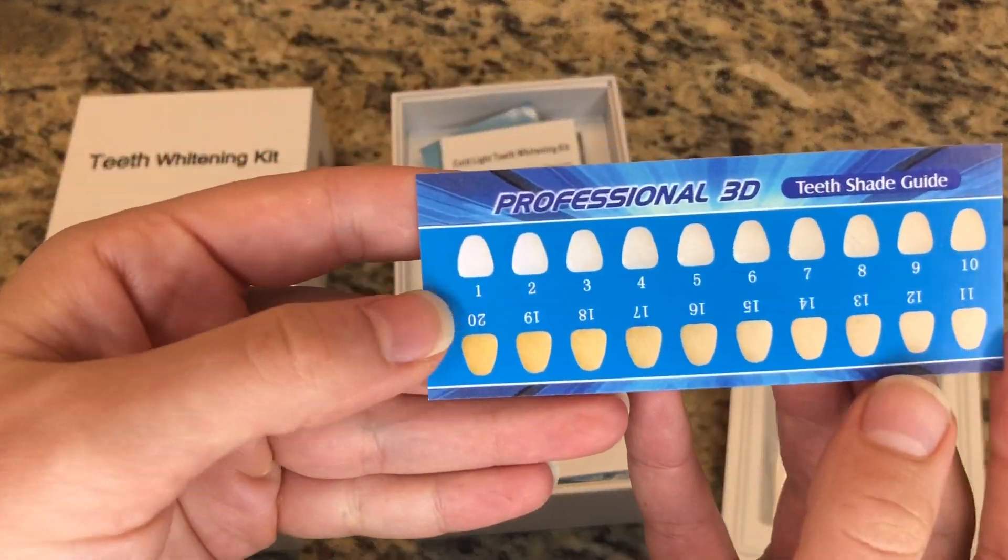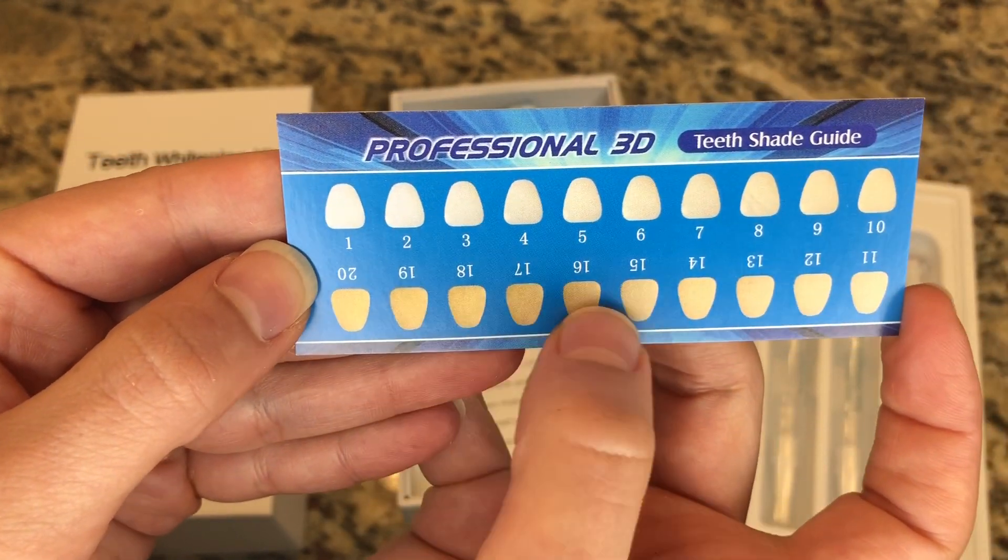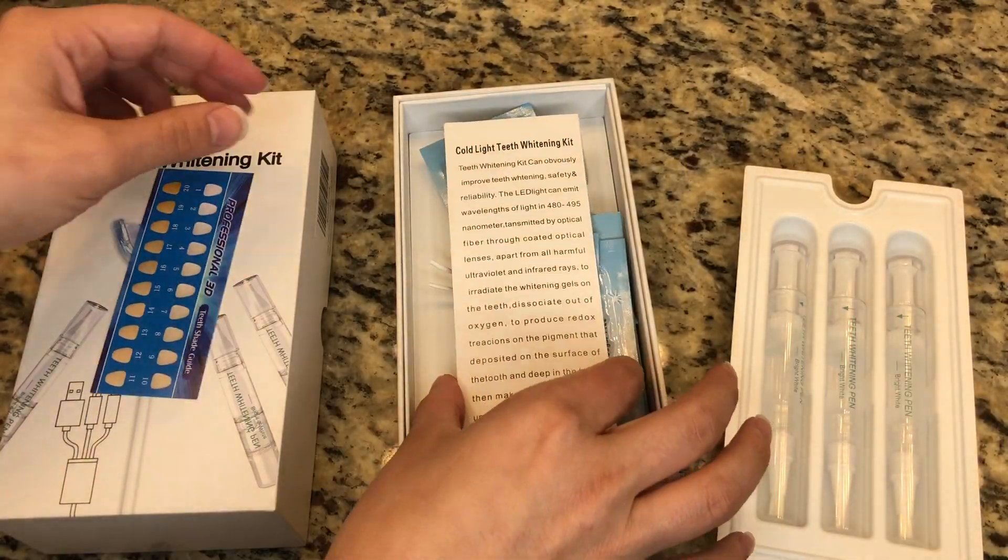It includes a professional 3D teeth shade guide, which I like, so you can actually see how your teeth progress over time using this amazing kit.